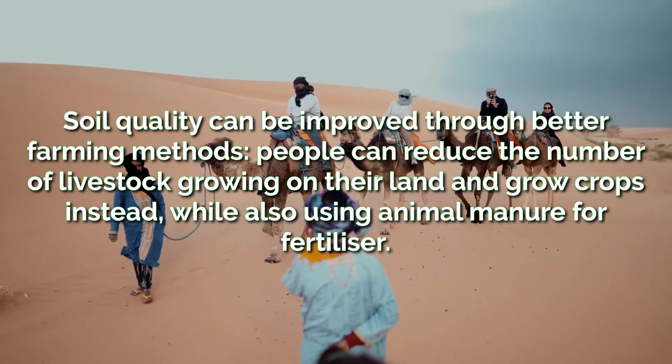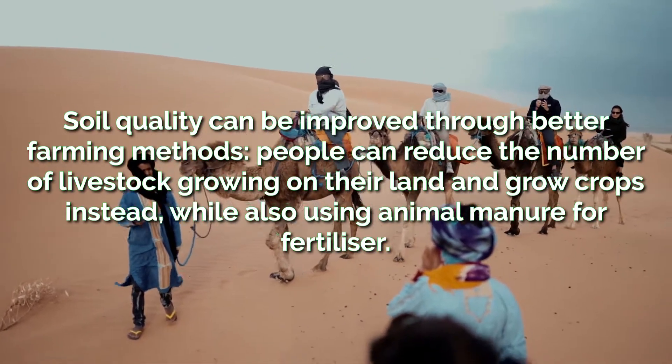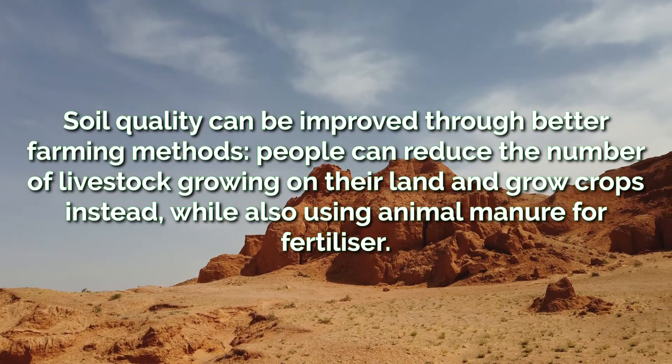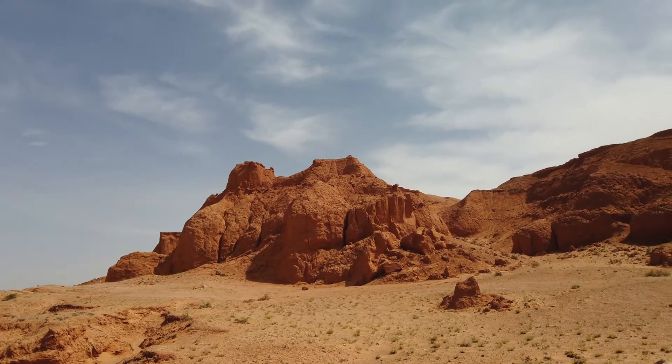Soil quality can be improved through better farming methods. People can reduce the number of livestock grazing on their land and grow crops instead, while also using their animal manure for fertilizer. This protects the soil from erosion as it is held together by the roots of the plants.